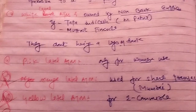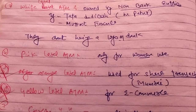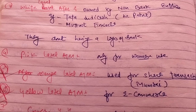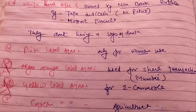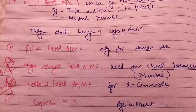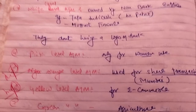The next one is the Pink Label ATM, which is only for women's use. Another one is the Orange Label ATM, which is used for share transactions in Mumbai. The Yellow Label ATM is generally used for e-commerce transactions. And the last one is the Green Label ATM, which is generally used for agriculture.